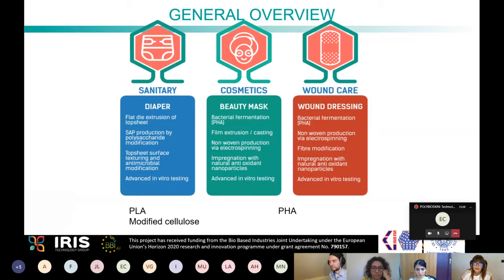The objectives of PolyBioSkin were to produce prototypes in the sanitary, cosmetics, and biomedical sectors. In the sanitary sector, the aim was to produce a new diaper or absorbent product, including a flat die extruded top sheet in contact with the skin and a bio-based superabsorbent as an alternative to the fossil-based one currently used. For this application, attention went towards PLA-based materials for the top sheet and modified cellulose for the bio-superabsorbents.